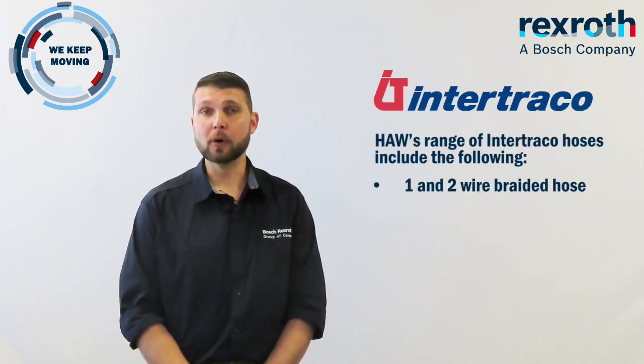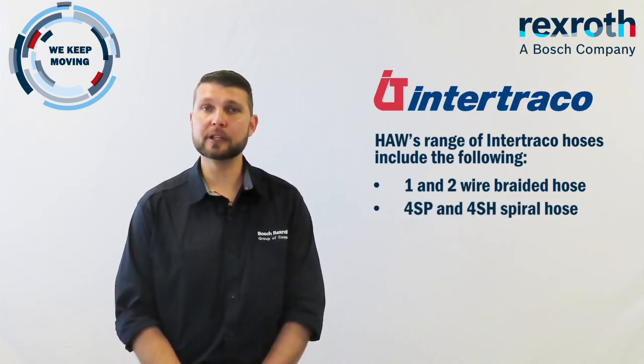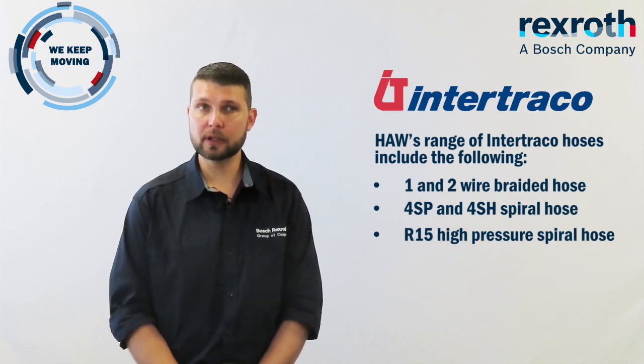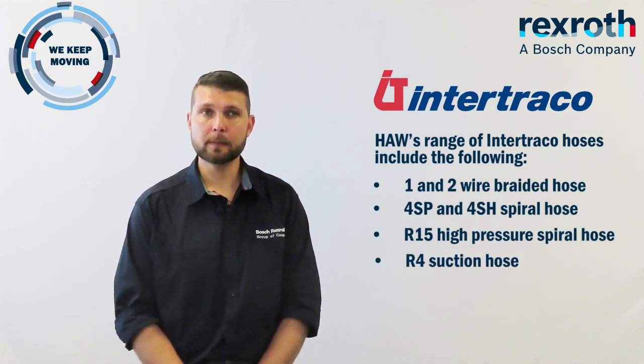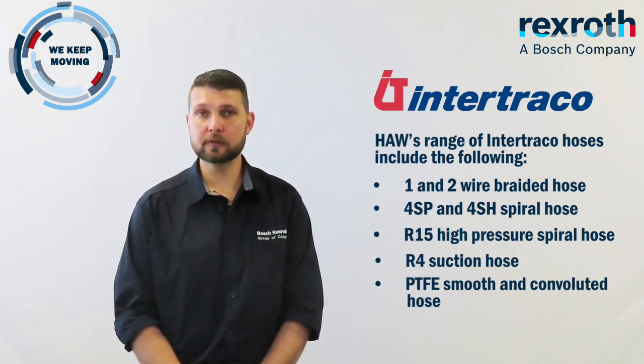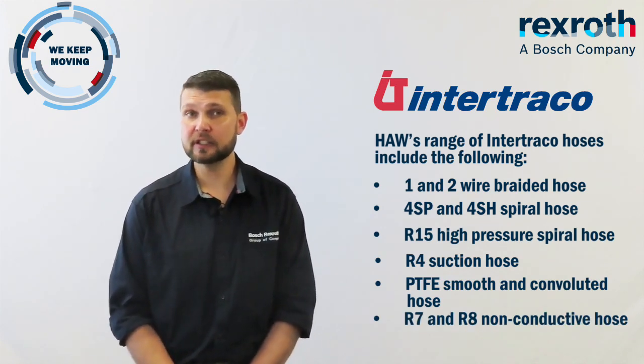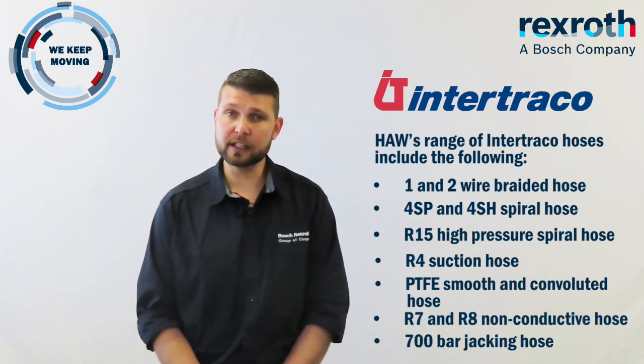HAW's range of hose includes the following: 1 and 2 wire hose, 4SP and 4SH spiral hose, R15 high-pressure spiral hose, R4 suction hose, PTFE smooth and convoluted hoses, R7 and R8 non-conductive hoses, as well as 700-bar jacking hose.